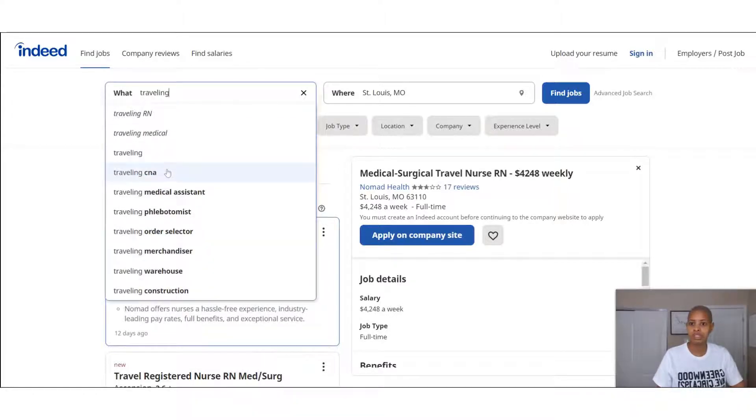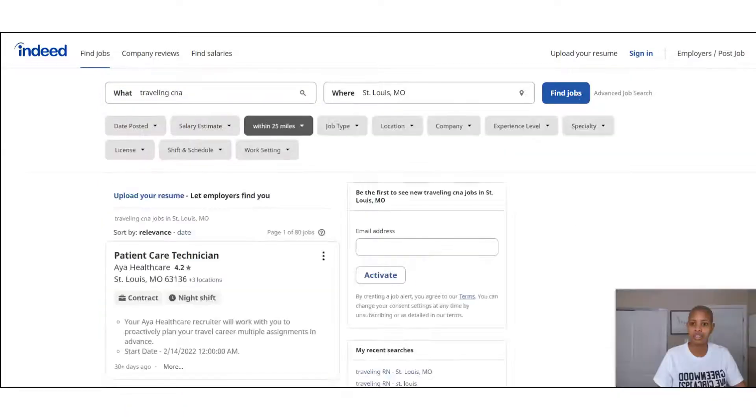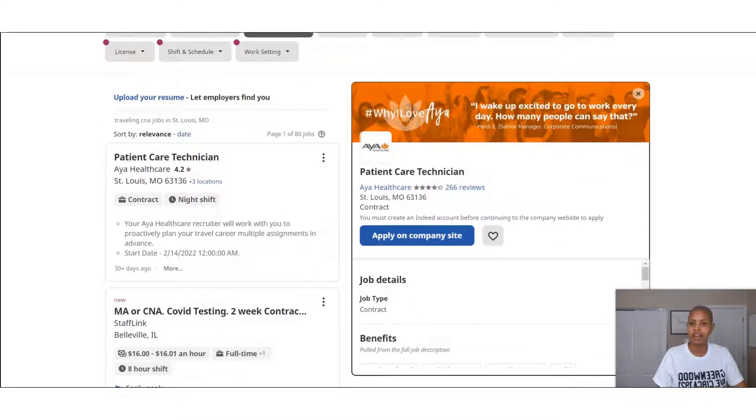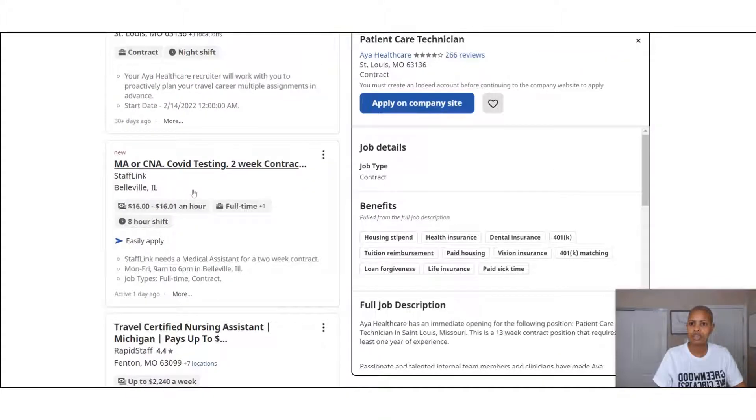I'm going to randomly pick 'traveling CNA' and find jobs. I have results sorted by relevance according to the date posted, so we're not looking at things that are too old. We have a patient care result here.